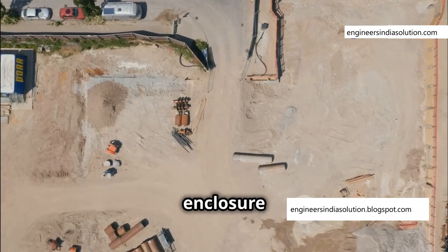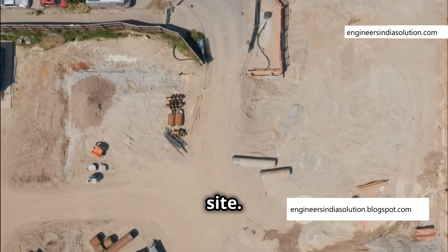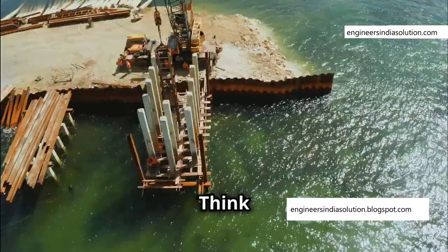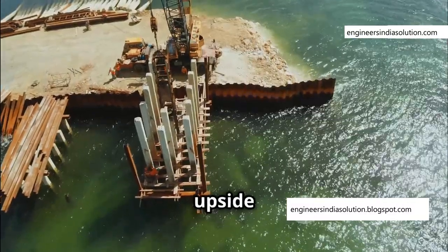A cofferdam is a temporary enclosure built around the construction site. It allows engineers to pump out the water and work in a dry environment. Think of it as a giant bathtub turned upside down.